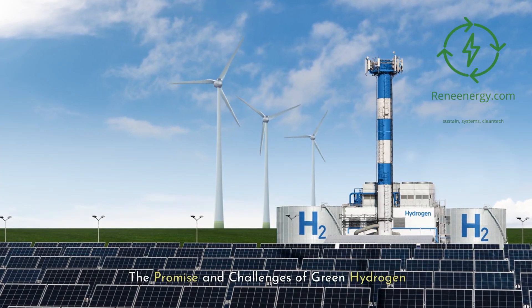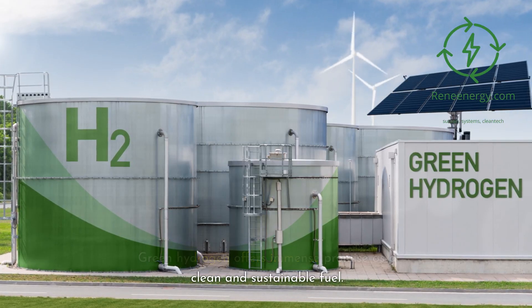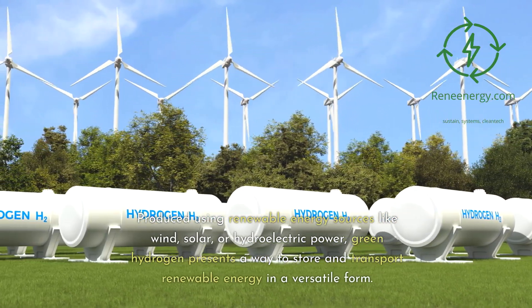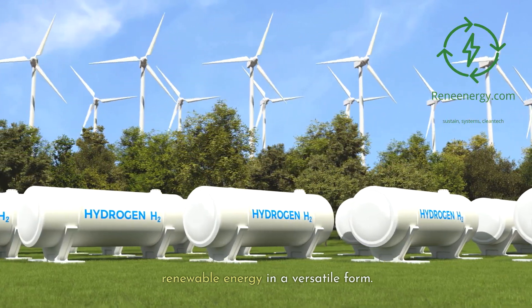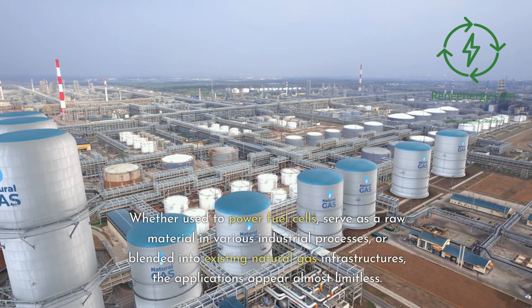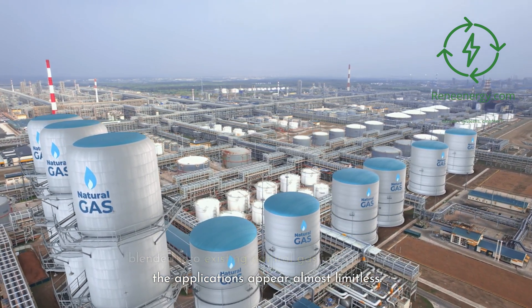The promise and challenges of green hydrogen. Green hydrogen offers immense promise as a clean and sustainable fuel. Produced using renewable energy sources like wind, solar, or hydroelectric power, green hydrogen presents a way to store and transport renewable energy in a versatile form. Whether used to power fuel cells, serve as a raw material in various industrial processes, or blended into existing natural gas infrastructures, the applications appear almost limitless.